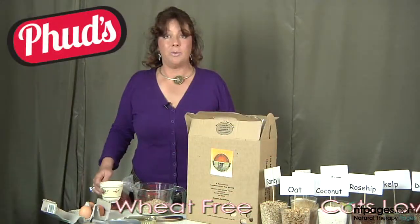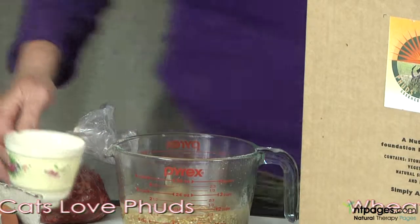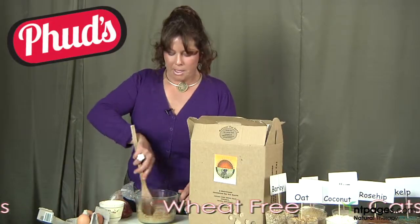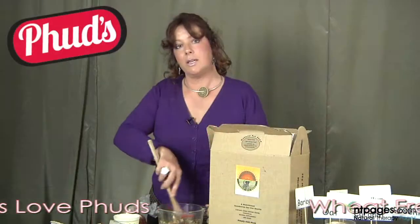Then simply add the boiling water. Stir it in thoroughly, making sure that all the FUDS is engorged with the boiling water. You'll notice when the water has absorbed through the FUDS, it goes mucilaginous and very slimy.